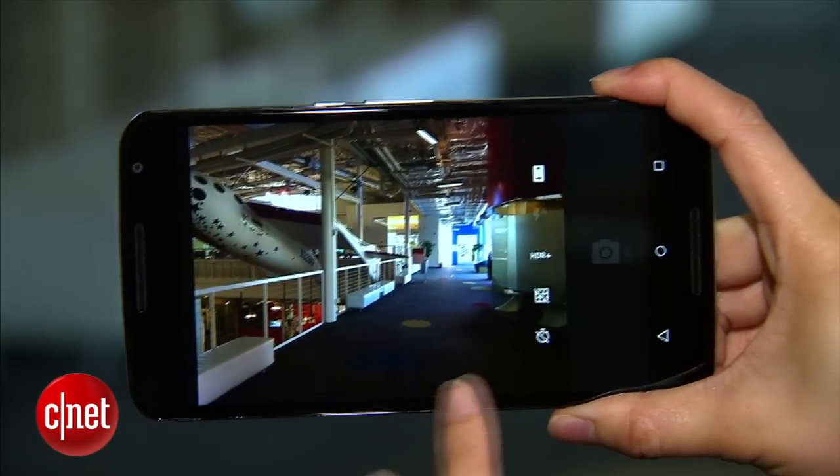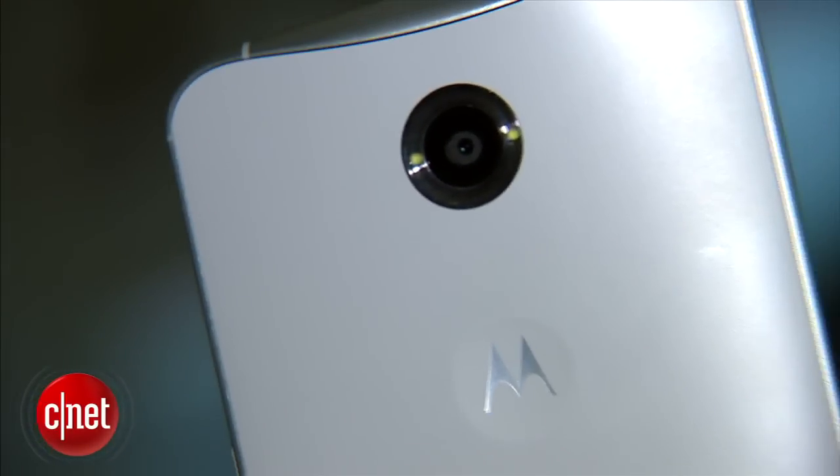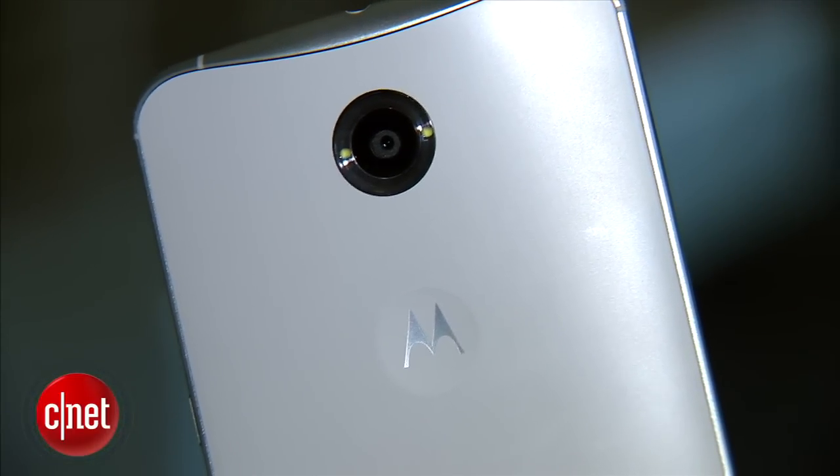For your photography needs, the Nexus 6 has a 13MP camera that can record 4K video, and there's a dual LED flash here that encircles the lens.